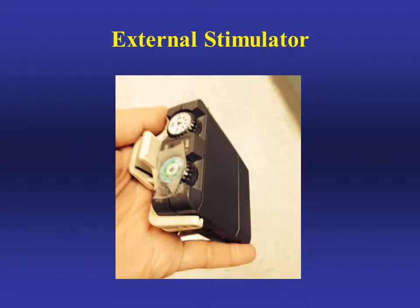This is the external stimulator that provides different frequencies of stimulation to the wires during testing. You can move the stimulator from one side to the other to see which side gives the best result.